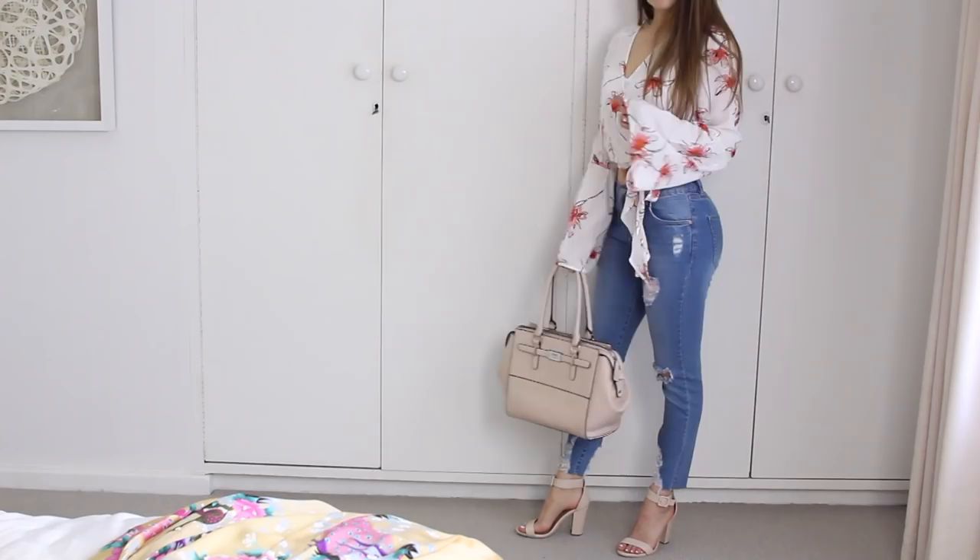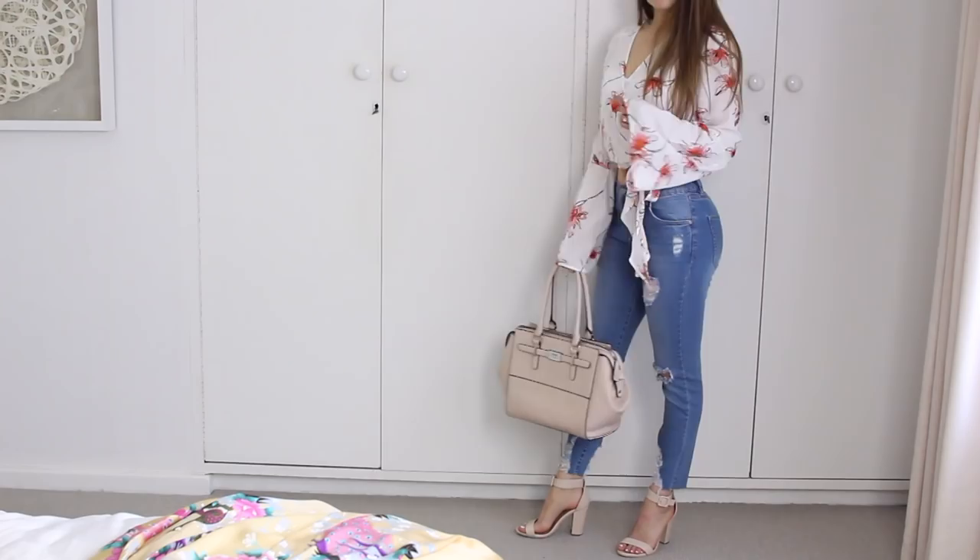Thank you so much for watching. I hope you enjoyed seeing my weekday morning routine for work. Give it a thumbs up if you did enjoy it, and subscribe to my channel for more videos — I'll see you guys again very soon.